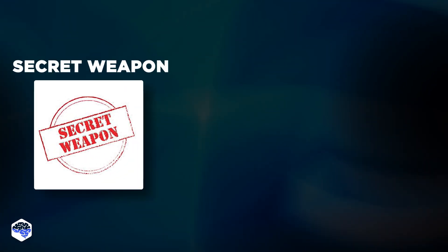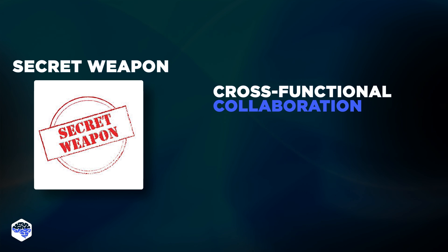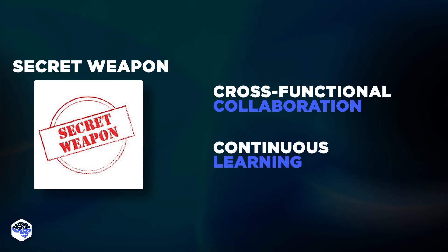And last but not least, there are some additional secret weapons contributing to the engineer's success. Top-level embedded software engineers excel in cross-functional collaboration, emphasizing effective communication, and demonstrating a continuous commitment to learning and staying updated on emerging technologies and industry trends.